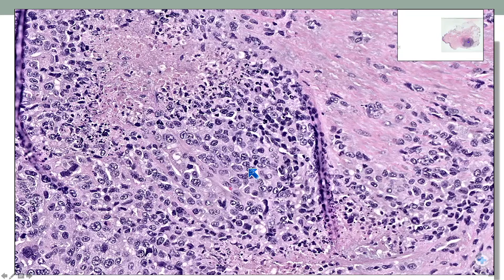And I think we could all easily call this triple invasive ductal carcinoma, grade three.